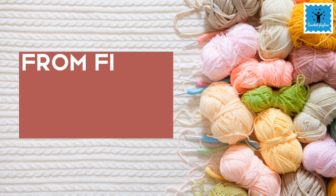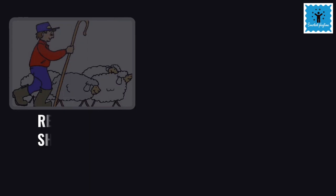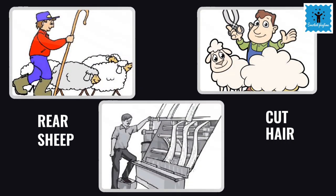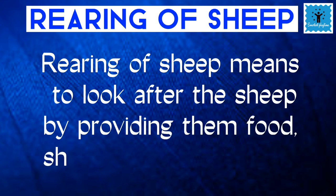Now let's take a look at how wool is made from fibers. Wool which is commonly available in the market is sheep wool. For obtaining wool, first of all sheep are raised, then their hair is cut and processed into wool. Looking after the sheep by providing food, shelter and health care is called rearing of sheep.